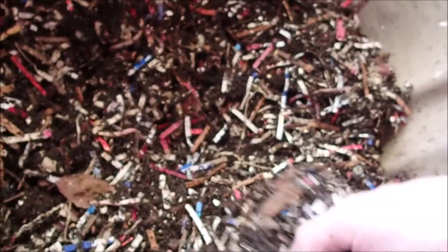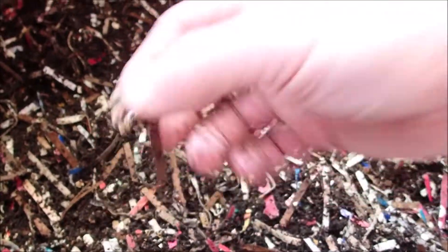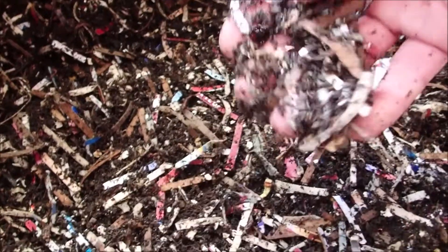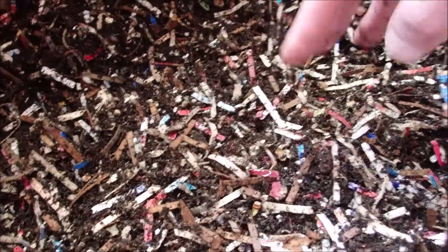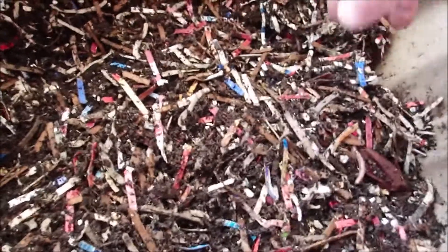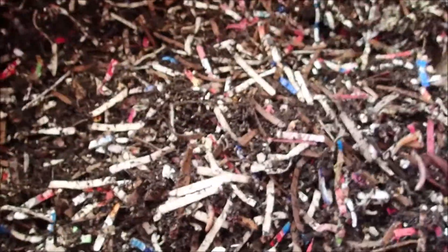Looks like they're doing good. Probably definitely need to get some food in here. There's a cocoon! Well, I just dropped it — I'll probably never find it again. I found one cocoon and it was kind of red so I doubt you could see it on camera. I was trying to bring it up close. Anyways.